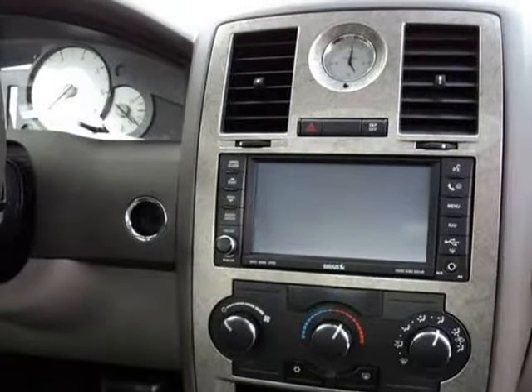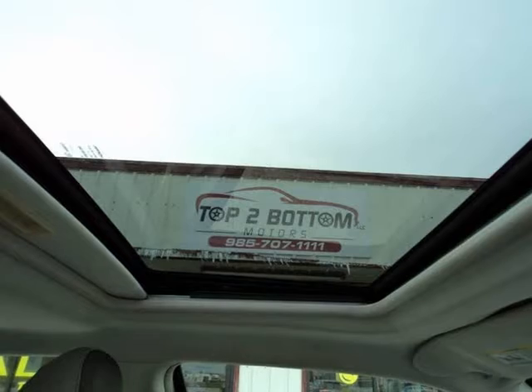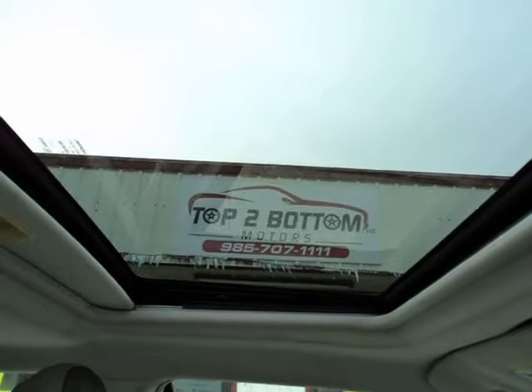All vehicles sold will be charged tax, title, license, and documentation fees. This vehicle does not come with a spare tire. This vehicle had one previous owner.